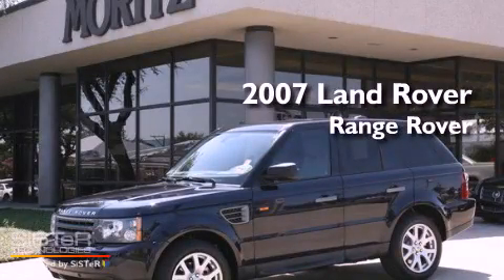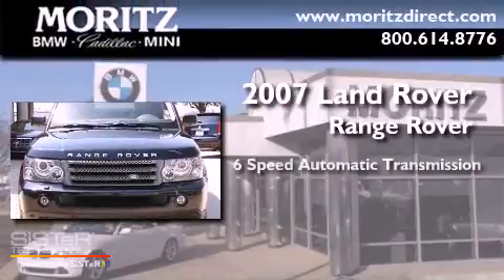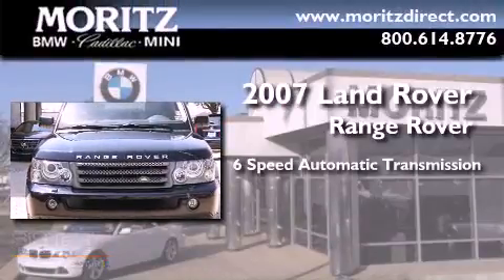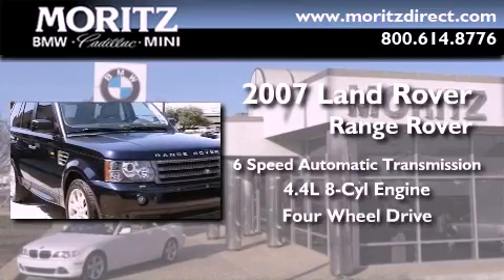This is a 2007 Land Rover Range Rover. This SUV has a six-speed automatic transmission, a 4.4-liter V8, and the added safety and control of four-wheel drive.